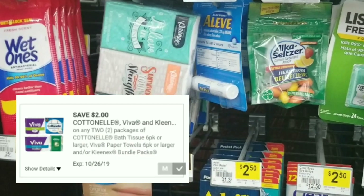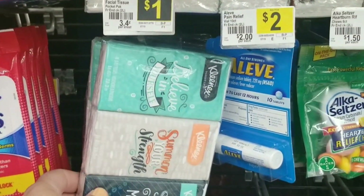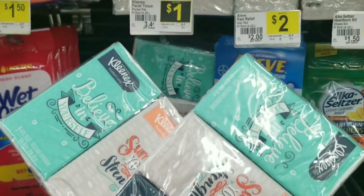This $2 off Viva Cottonelle Dollar General digital coupon is supposed to be for the bigger packs, but it does work on these three-packs of Kleenex that are a dollar each. So buy two, use the coupon, and they're absolutely free.